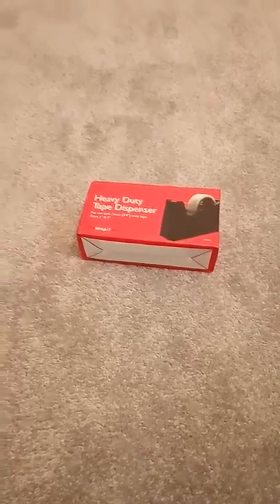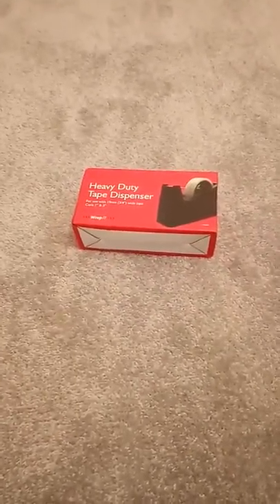Hi everyone, this is just a quick Pound World haul from my little shopping trip I went to yesterday.